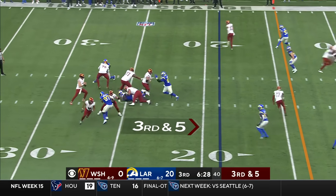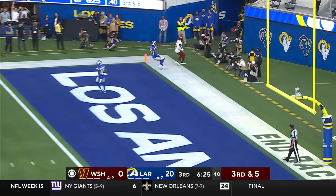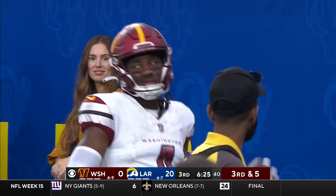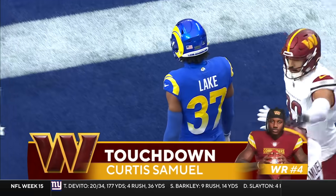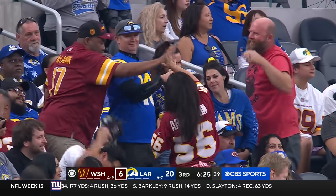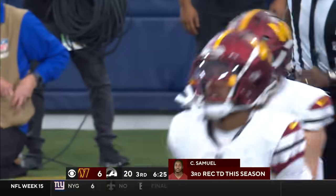Mac Brown would have let him play baseball at North Carolina. Howell going to the end zone — he's got a wide open man. Touchdown, Samuel! Back in the end zone — and the Commanders are on the board. A 19-yard touchdown pass, and he looked like a shortstop in the hole throwing that for a touchdown.